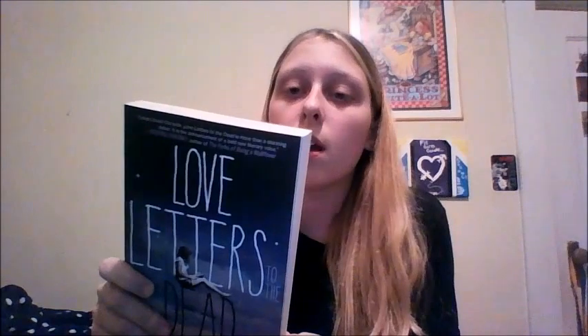Since we're on books, I'll go into what I got at Barnes & Noble today, which is my favorite store in the entire world. This is from my mother — I'm not allowed to have it until Christmas, but I thought I would show you. It's a Harry Potter calendar, because it's my obsession. I also got Love Letters to the Dead, which has been on my list for quite some time. I'm really excited to read it.